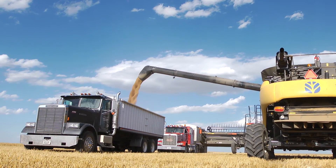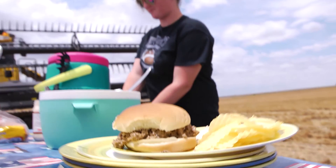Growing the bread that we eat takes teamwork. When everyone helps out, no one is left to do the work alone, and we all get to enjoy the finished product.